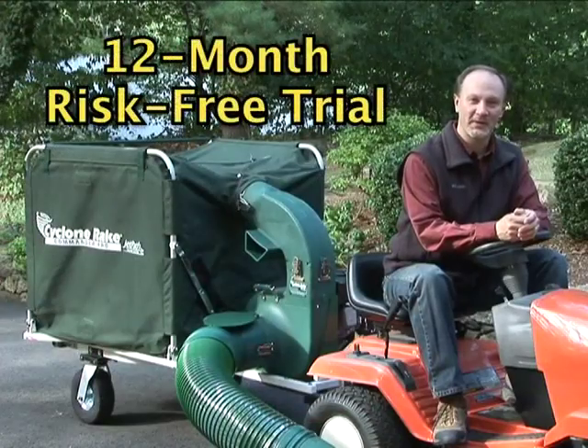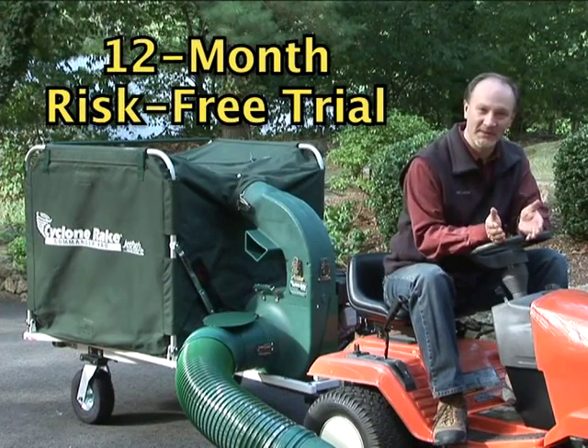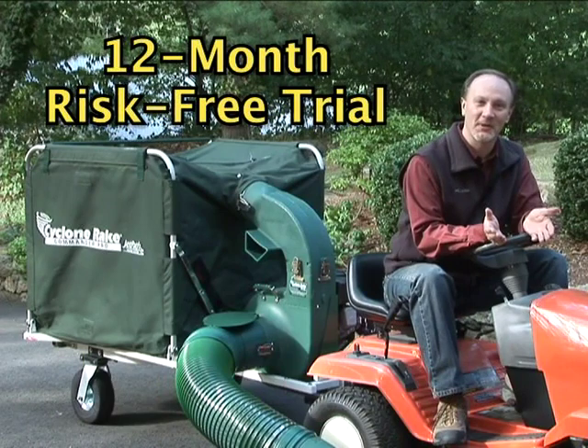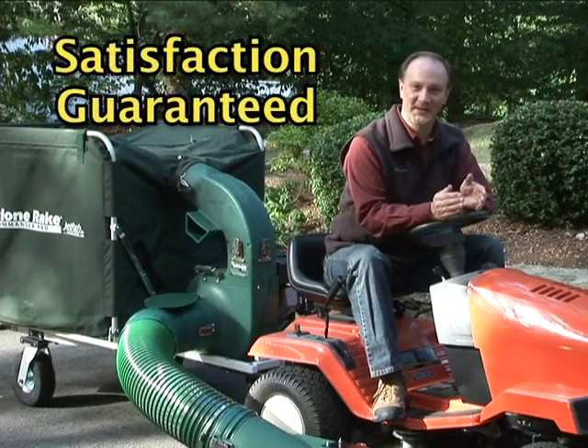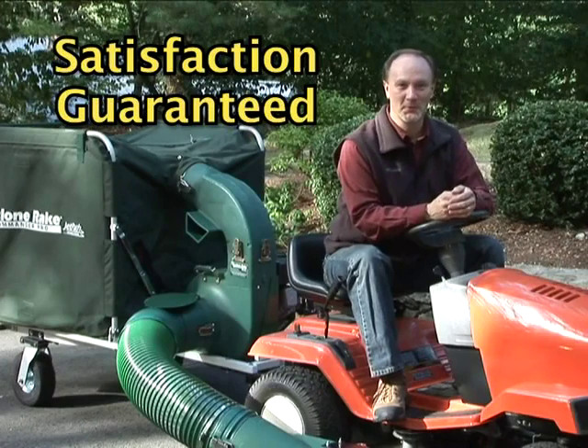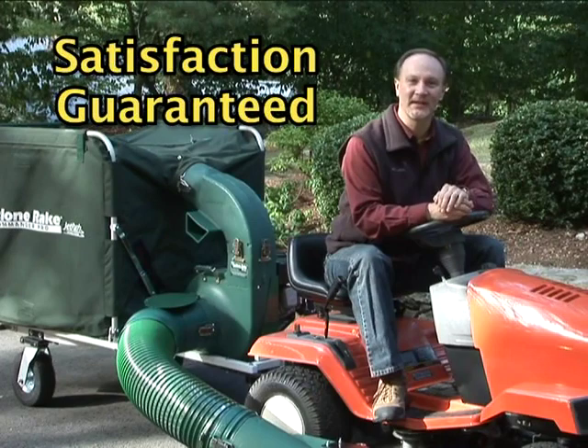You're probably wondering — will it really work that well for me? The easy answer is yes. With the Cyclone Rake's 12-month risk-free trial program, you have a 100% risk-free opportunity to find out how well the Cyclone Rake works on your property. Purchase any Cyclone Rake and try it for a full year. If you're not completely satisfied, we'll take it back and give you a full refund, including all shipping costs to and from any address in the contiguous United States and contiguous Canada.